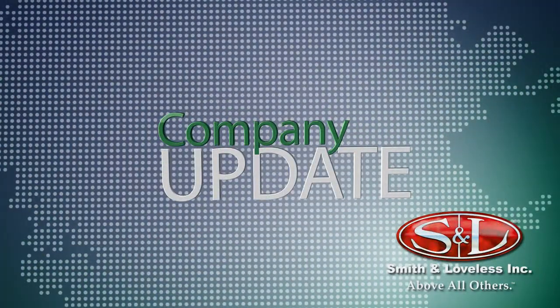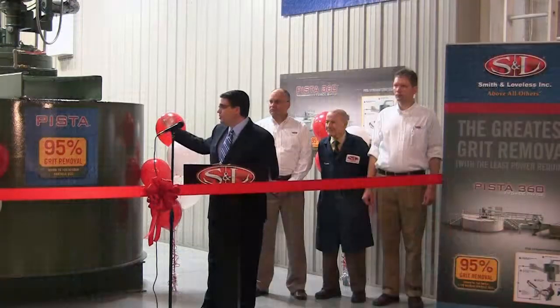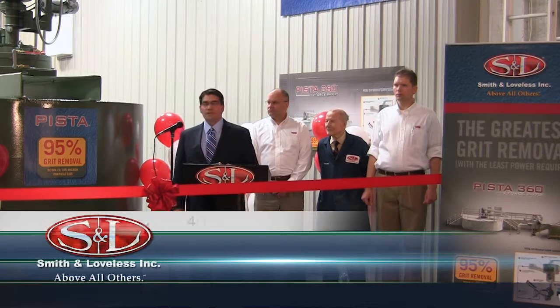This is a Smith & Loveless Company Update. Today we are here to dedicate our new Grit Removal Research Center.